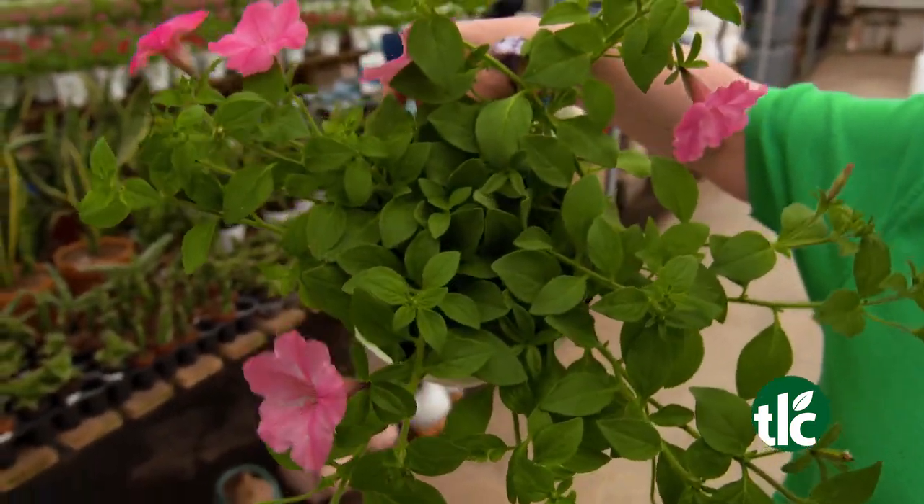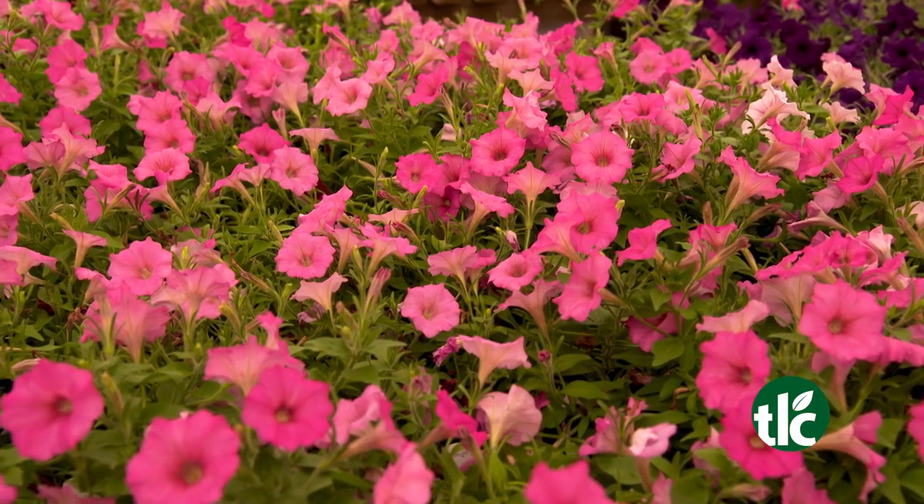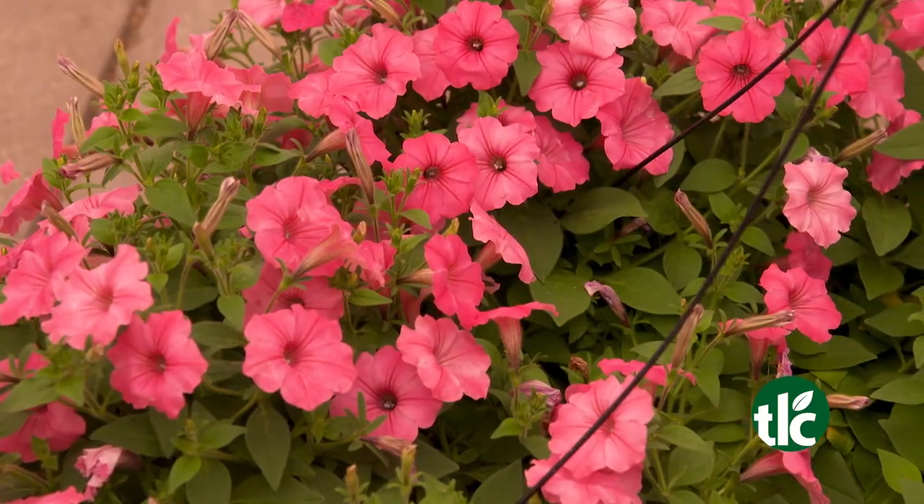And what better way to start than with bubblegum petunias? These vigorous growers light up your landscape with their bold pink flowers. We have them now in flats and hanging baskets.